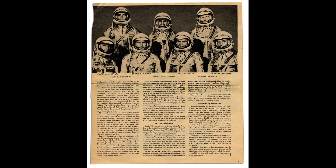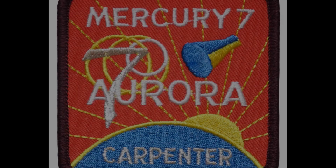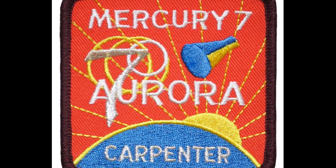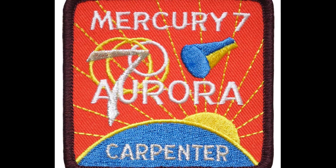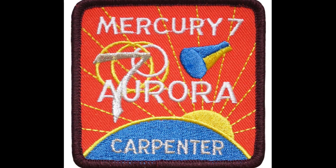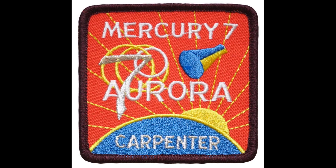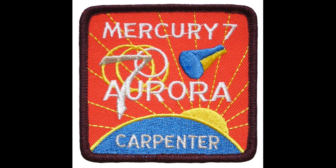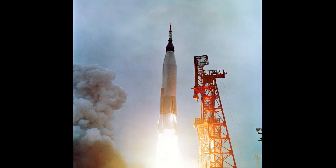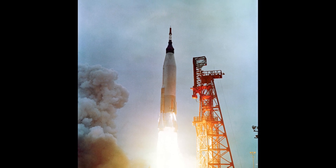Atlas 107D incorporated two small changes from the 109D: removal of an insulation blanket from the common propellant tank bulkhead deemed unnecessary, and booster jettison changed to one second earlier. The temperature sensor installation and correction of the drogue parachute circuit delayed the launch until May. A network of ground stations and ships called the Mercury Network was arranged around the globe, consisting of 15 Mercury sites supplemented by several Atlantic Missile Range stations and the Goddard Space Flight Center.